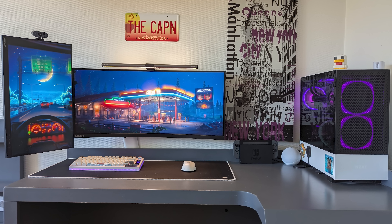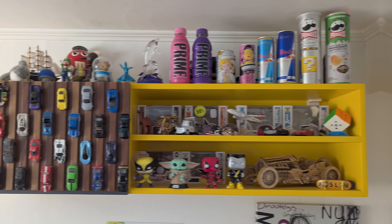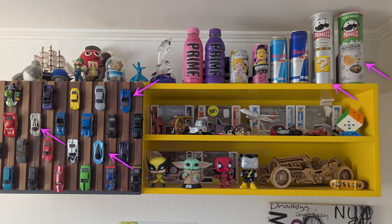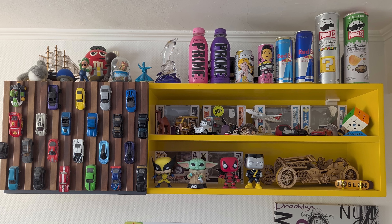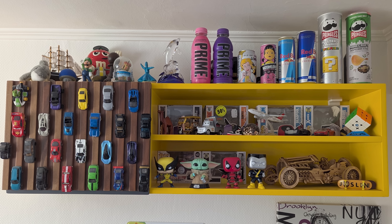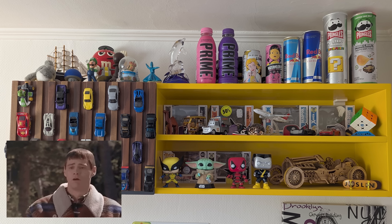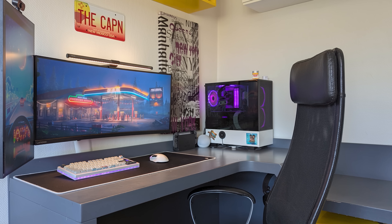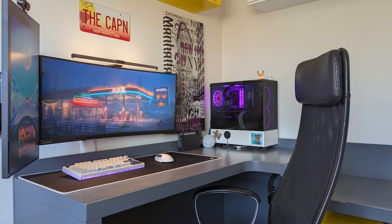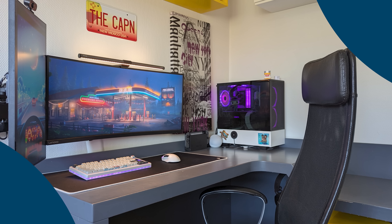And personality definitely isn't lacking. The desk itself is minimal, but the walls and shelves are packed with posters and collectibles — we've got Hot Wheels cars, Pringles cans which I assume are limited edition, and Prime bottles. Why are Prime drinks so popular in teen setups? Either way, Salim, your den is a great example of keeping things streamlined while still lively with personality. Thank you for participating.